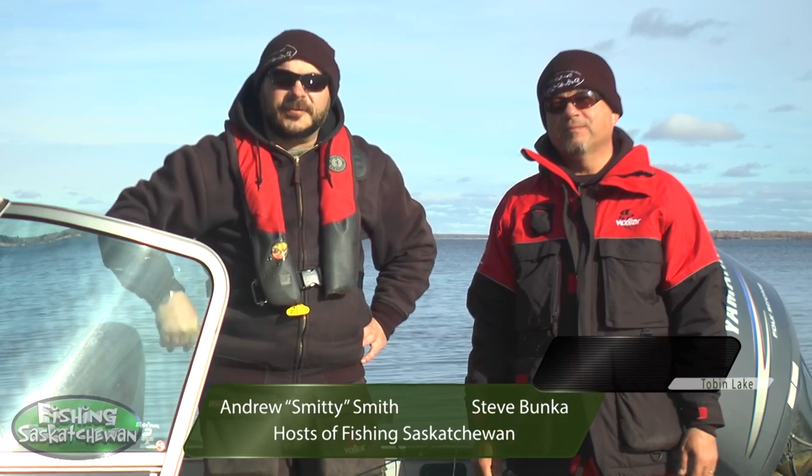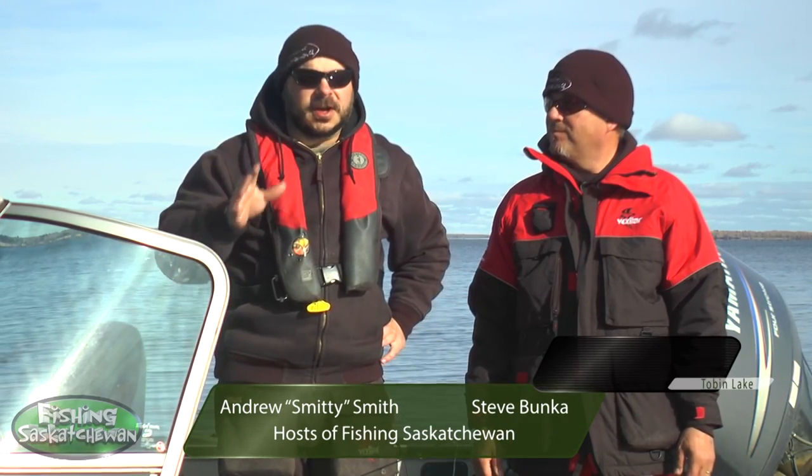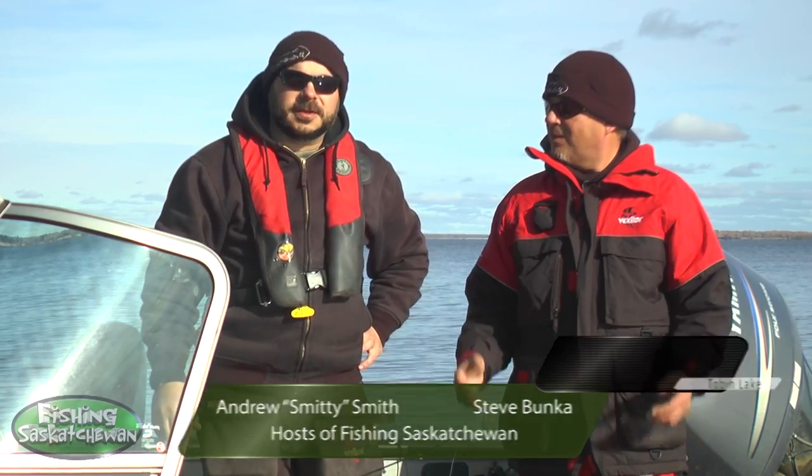Hey folks, welcome to another edition of Fishing Saskatchewan. If you watch the show at all, you know that this is one of our favourite times of year to fish. It's late fall, and we're out here trolling some shorelines for some big northern pike.